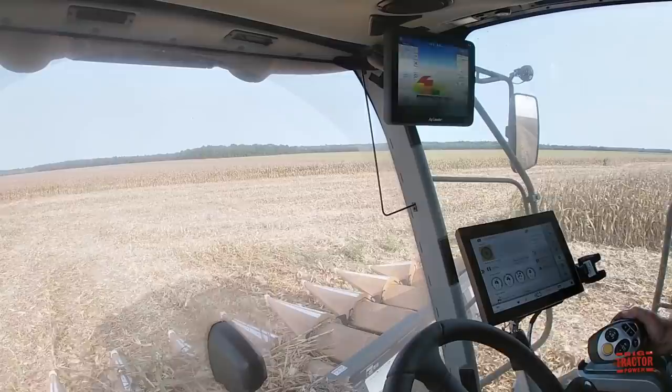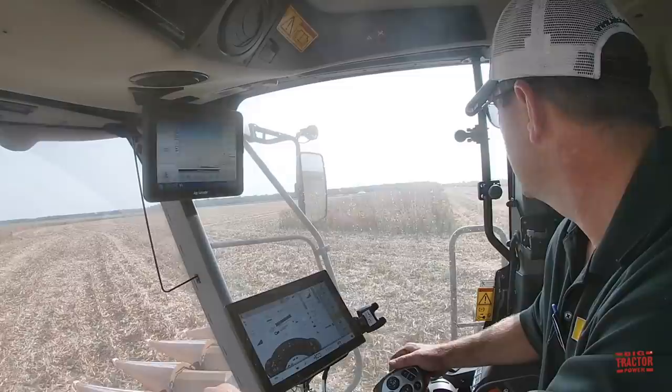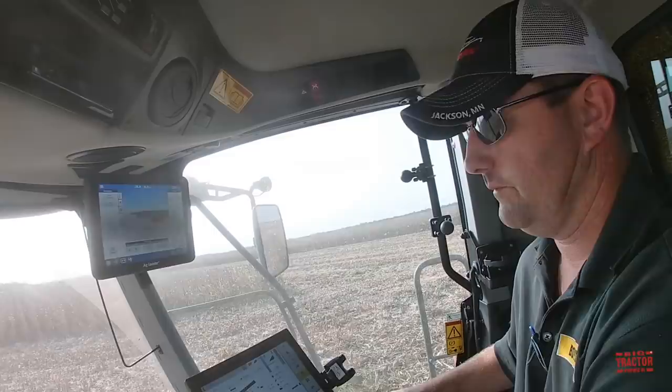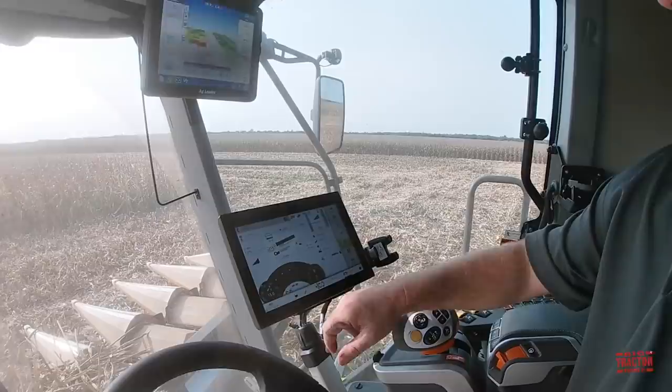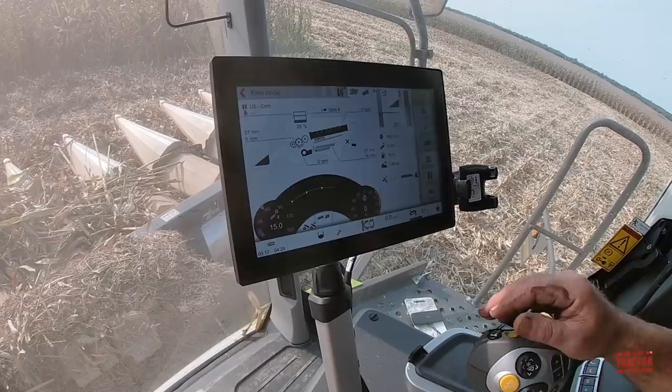I'm up in the cab of the 8600. It's an impressive machine with a lot of technology. I'm here with Justin Jones from my local Claas dealer, Boyd. There are a lot of new features in this machine. Everything is now a touch screen all the way through for anything that we're wanting to do, which is a huge change from what we've had in the past.